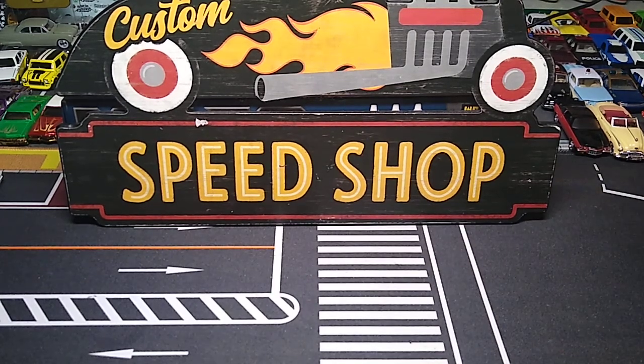I got a box in from my buddy Sammy C — a big, full, medium flat rate box. I know a couple things are in there, but not all of it. So we'll get to that.